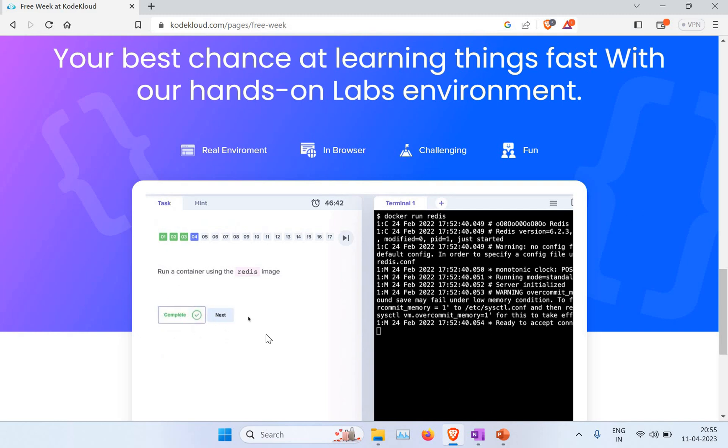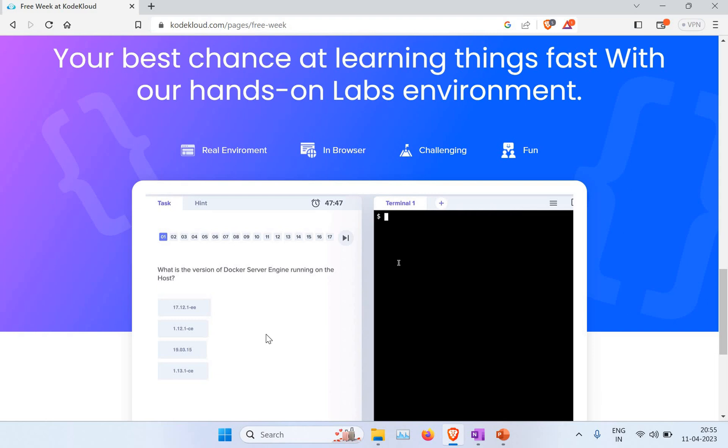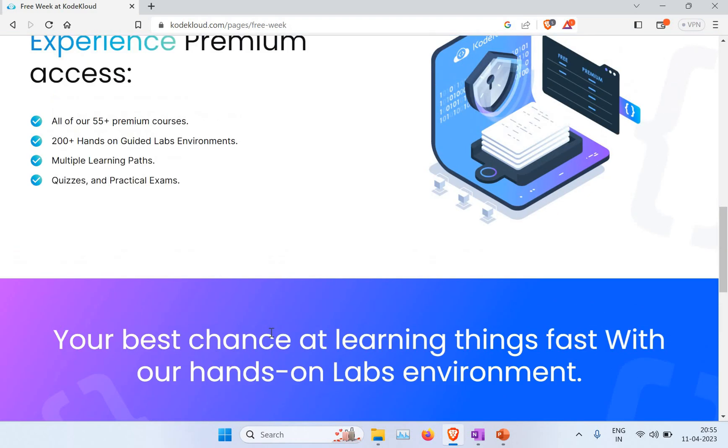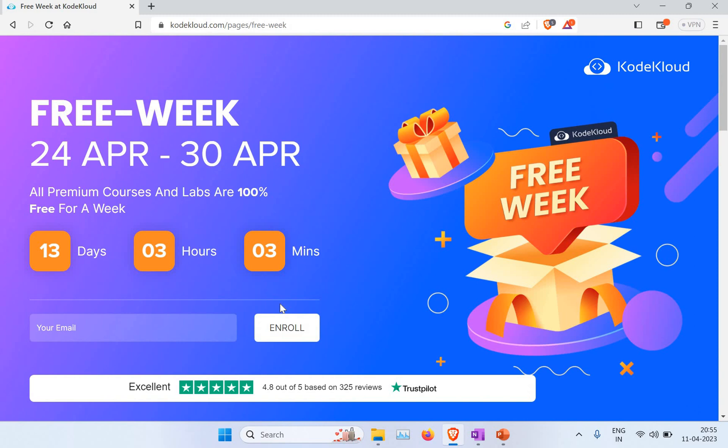This is not a promotional video. I'm not getting paid, and I'm not asking anybody from KodeKloud to create this video. I just found this offer on the website while searching and wanted you guys to make use of it. There is nothing to do with any paid promotion here.